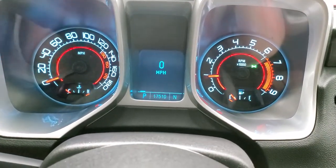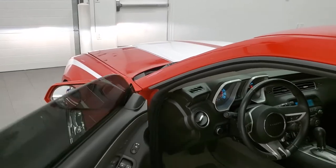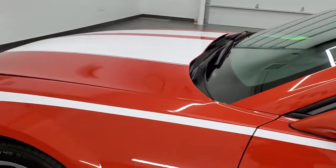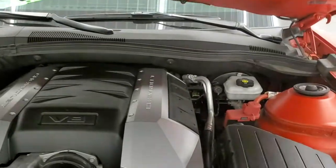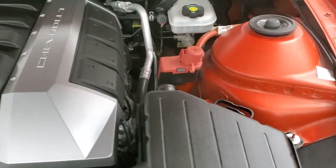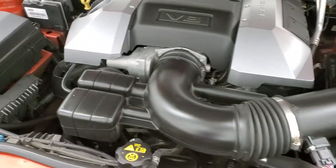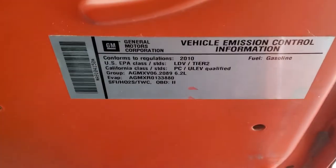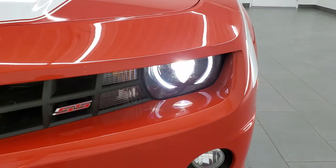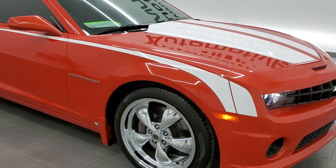It starts right up — no check engine lights or anything like that. Under the hood we have the 6.2 liter V8 motor, once again 400 horsepower. The engine bay is very clean and runs very smooth. This car has been fully safetied and inspected by our service shop, has a fresh oil and filter change, all the fluids have been checked and topped off, and this car is 100% ready to go. There are those HID headlamps and LED running lights. I'd highly recommend this car from a quality and condition standpoint — it's a good looking color.